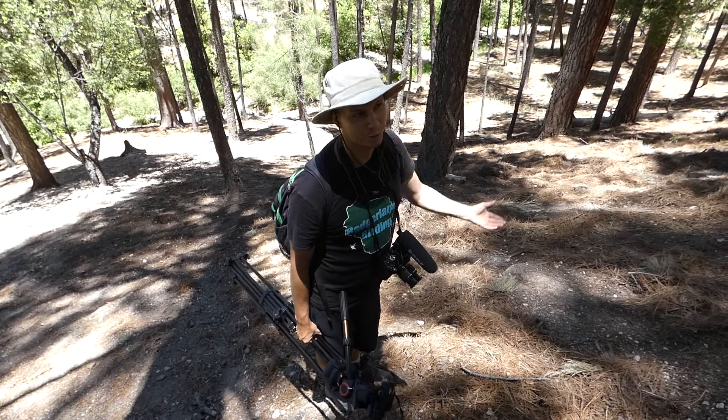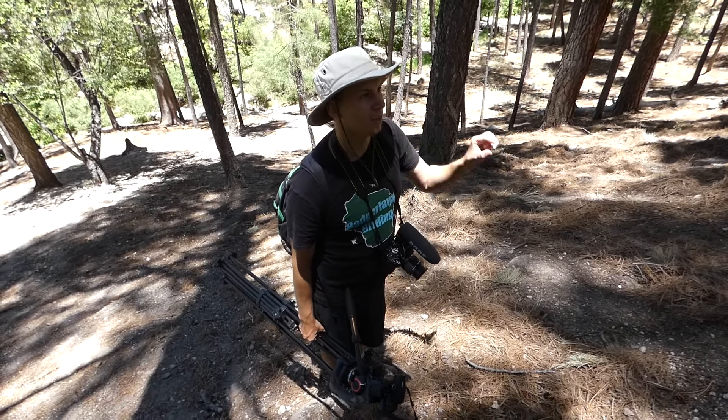If we can see the pine flycatcher it'll be worth it. Well, it's worth it with everything already, but that'd be a little cherry on top.